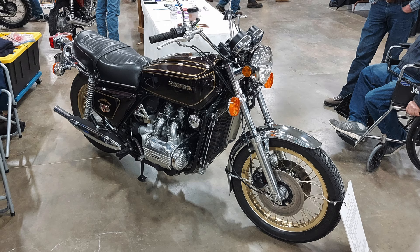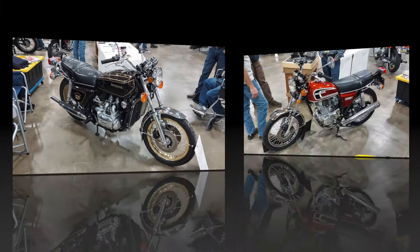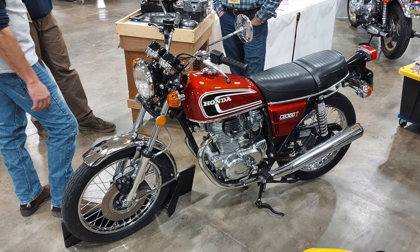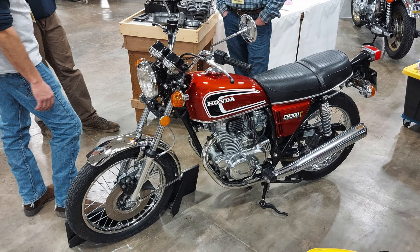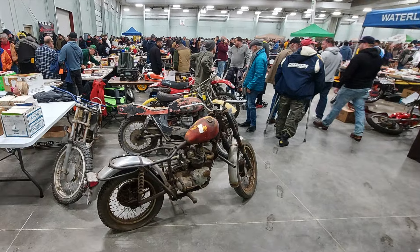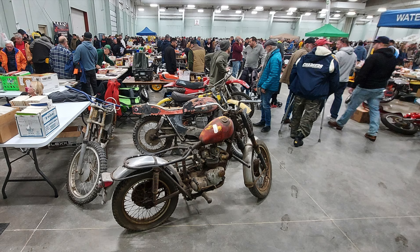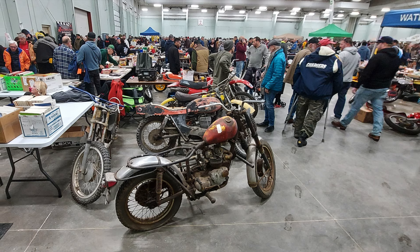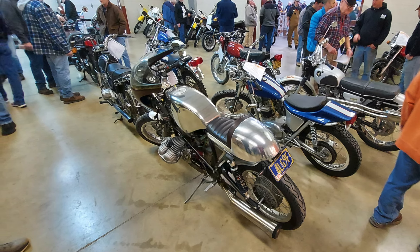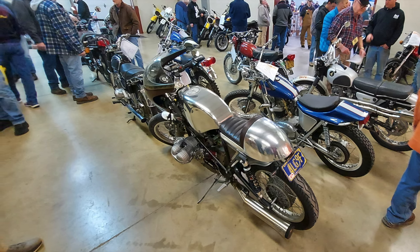This is a really nice looking first-generation Goldwing 1000 — just a beautiful bike. This is a fully restored Honda CB360T. I've recently done a review on the CB360T, and it was the first bike that I actually rode on the street. Moving into the vendor section, there were so many parts and so many bikes. You could buy bikes in really any state of repair, from a total fixer-upper to ones that were ready to ride.